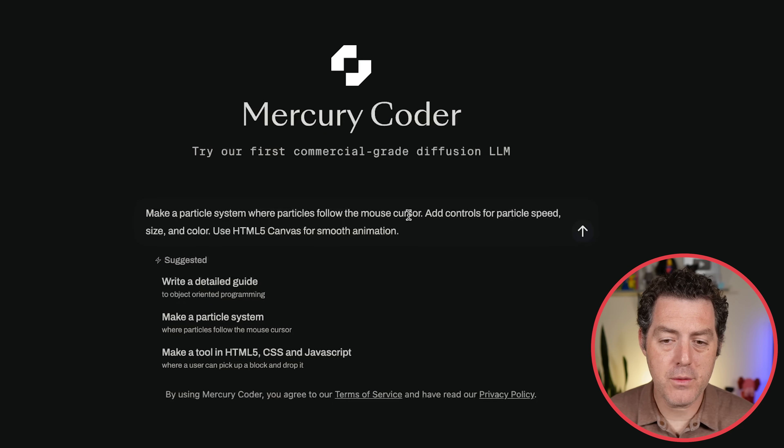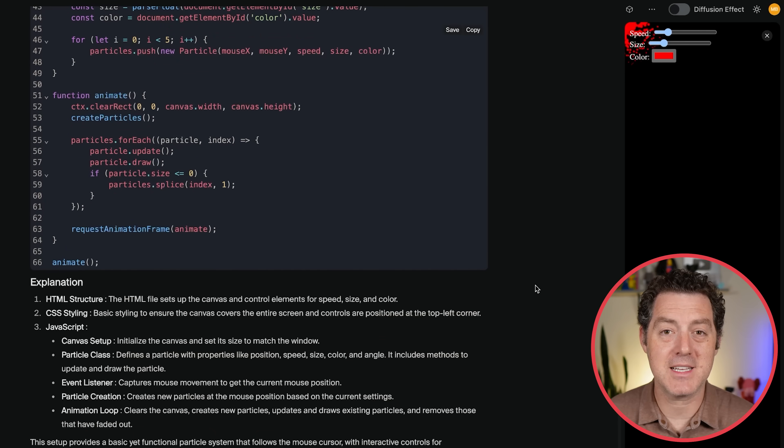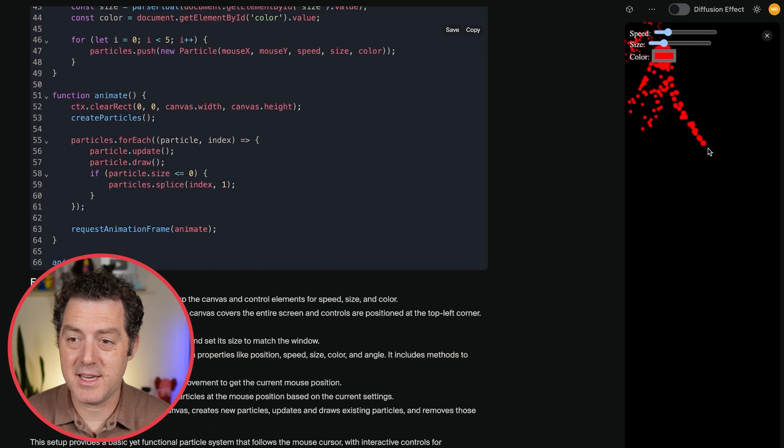So let me show you it in action. 'Make a particle system where particles follow the mouse cursor, add controls for particle speed, size, and color. Use HTML5 canvas for smooth animation.' I hit enter — and look how crazy fast that was, literally seconds. And here we go.